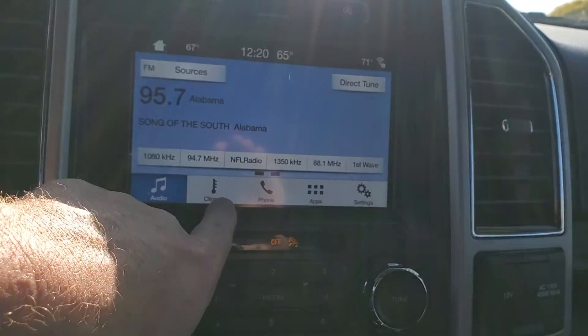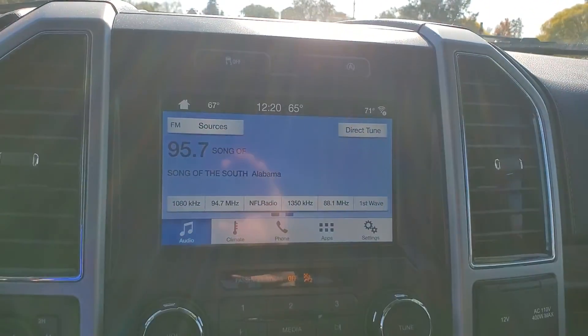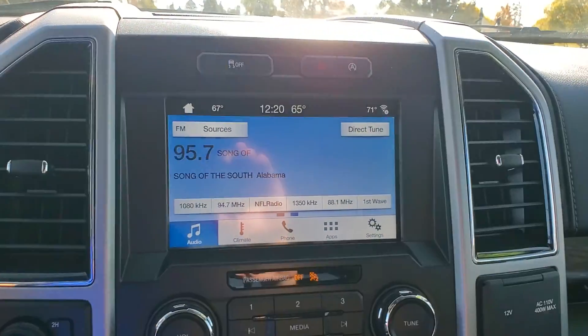Heated and cooled seats. There's no navigation on this one — I don't know if that's a big deal to you or not. And no sunroof — I don't know if that's a big deal or not.